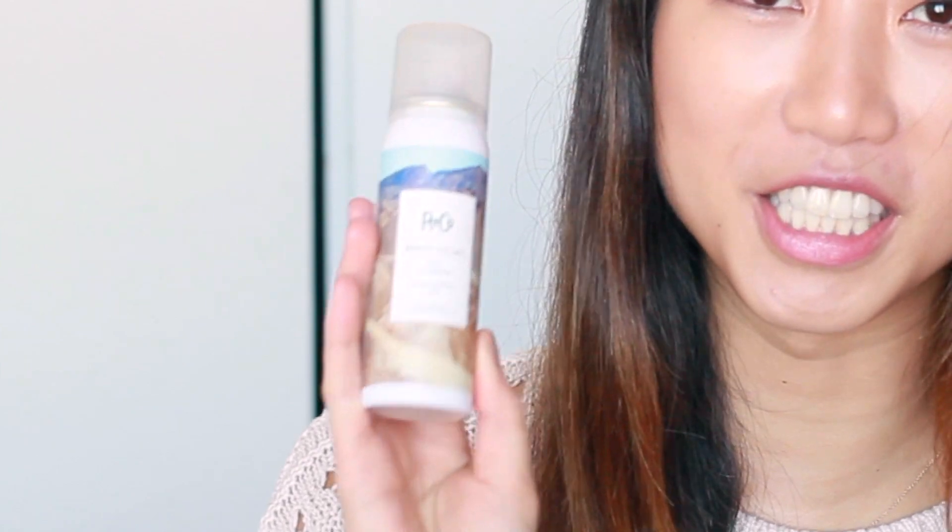So continuing on, this is the R&Co — I honestly don't know how to pronounce that, but I will leave everything down below so you can check it out. This is the Death Valley Dry Shampoo. It looks so hipster. I honestly love it. It smells very vanilla-y to me, and it's a really pleasant smell. I wouldn't mind my hair smelling like this all day, so I am very excited to try this out.